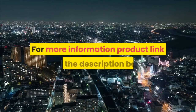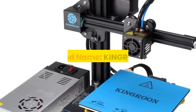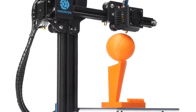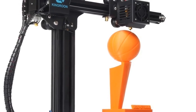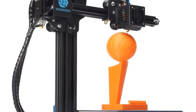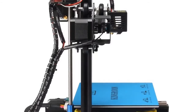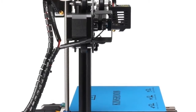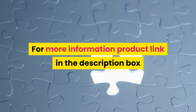Number six: brand name Kingroon, model number KP3. Printing technology: FDM. Nozzle quantity: one. Print precision: 0.1 to 0.4 millimeters. Nozzle diameter: 0.4 millimeters. Filament diameter: 1.75 millimeters. File types: STL, OBJ, AFM. Printing via USB cable and TF card. Software: Cura Slicer and Repetier Host. For more information, product link in the description box.